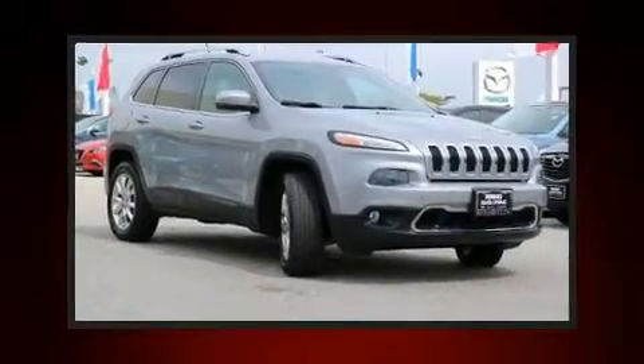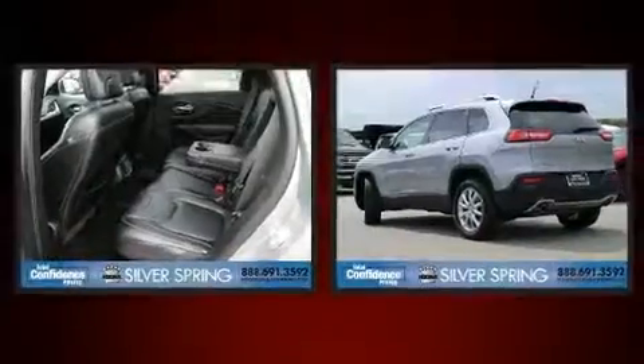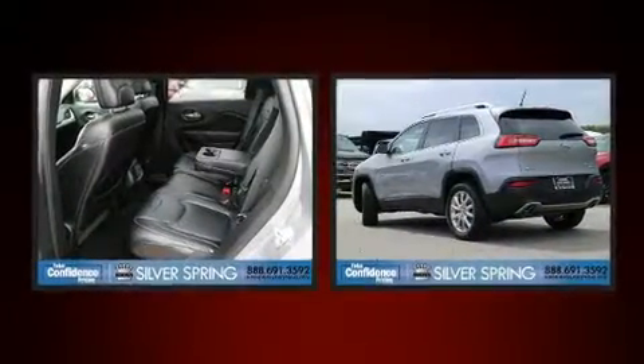The 2014 Jeep Cherokee. With just over 30,000 miles on the odometer, this four-door sport utility vehicle prioritizes comfort, safety, and convenience.